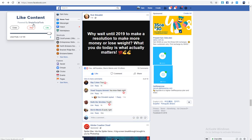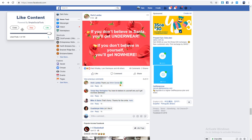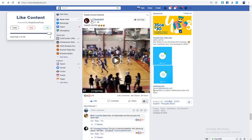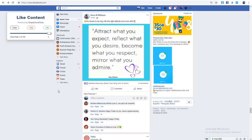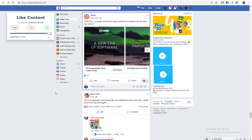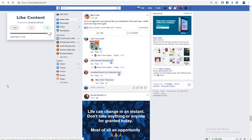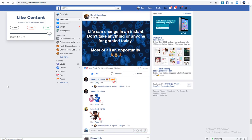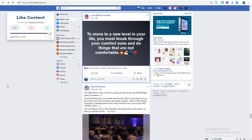You can see it skip a couple then like one — for example it liked a basketball post from a group, which is content I would never like manually. It should really be skipping ads and group content. That would be a feature I'd want them to add — only liking people's personal content, not ads or group posts.